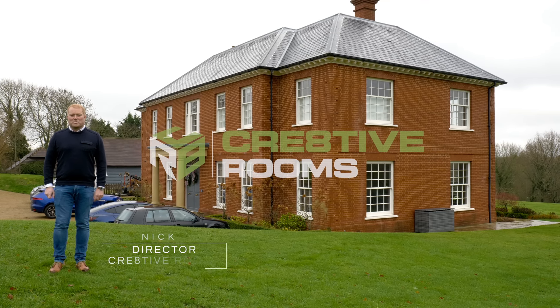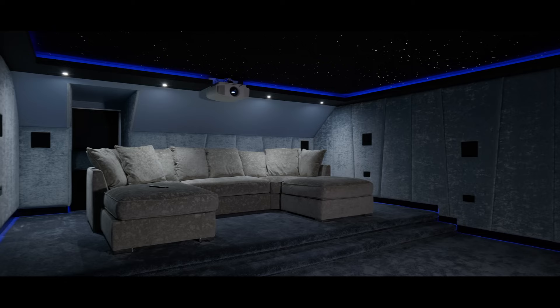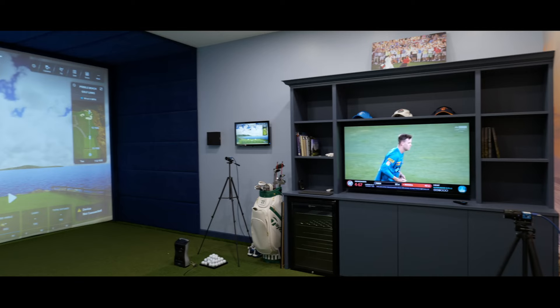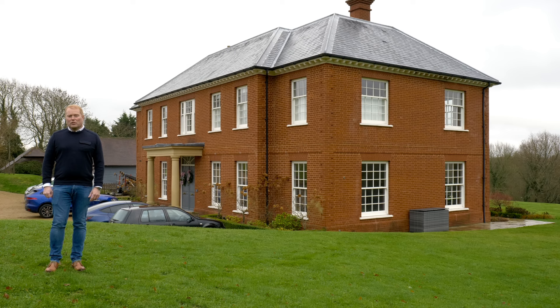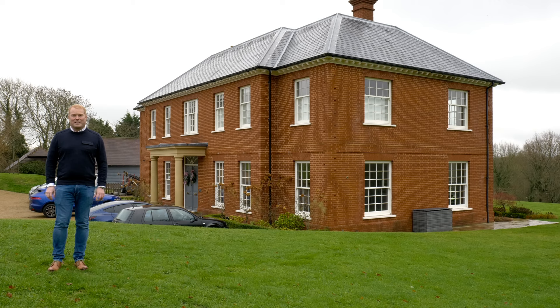Welcome to wintry Sussex where we join one of our finest projects of last year. We've done a full loft conversion here with games room, study, cinema, and storage. We managed to squeeze in a Foresight Sports golf simulator. We can't wait to show you this one — it's epic. Come inside and have a look.